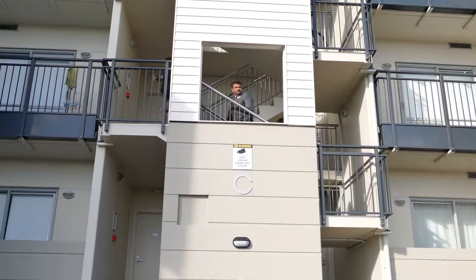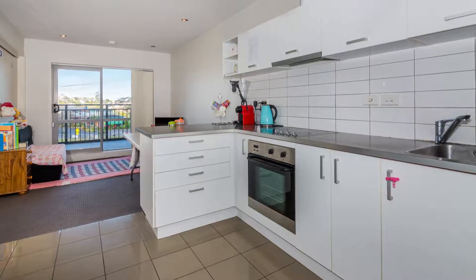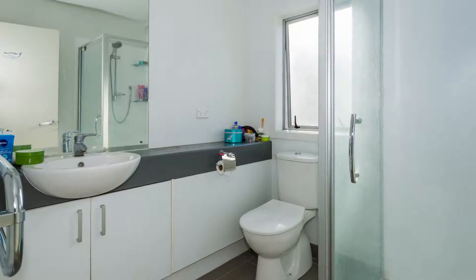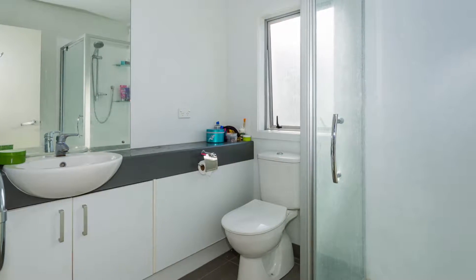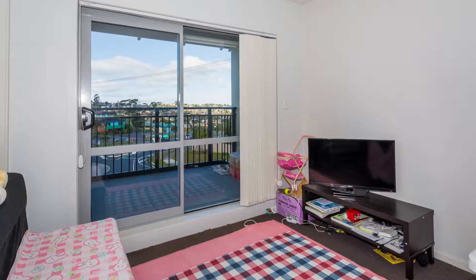As you walk in through these solid concrete block flats, the main entrance opens into a modern kitchen and dining with a cozy lounge, two double bedrooms, and a centrally located bathroom and toilet for real convenience.